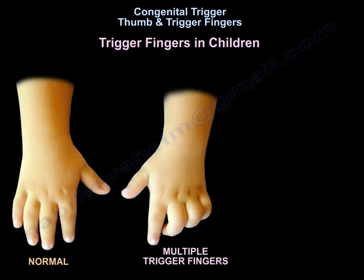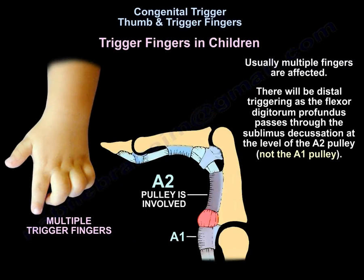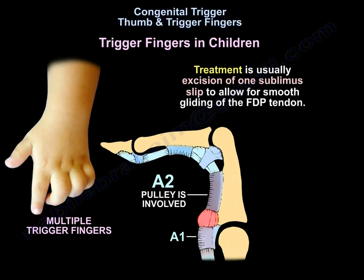Trigger fingers in children usually affect multiple fingers. Triggering occurs distally as the flexor digitorum profundus passes through the sublimus decussation at the level of the A2 pulley, not the A1. Treatment is usually excision of one sublimus slip to allow smooth gliding of the flexor digitorum profundus.